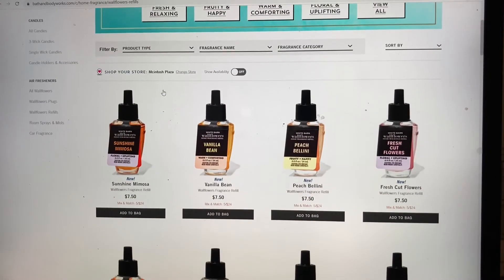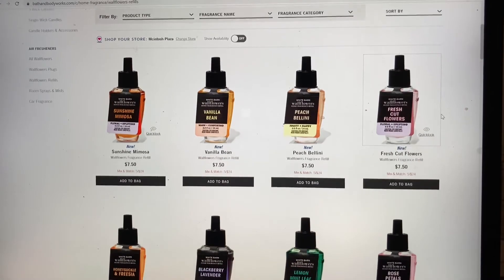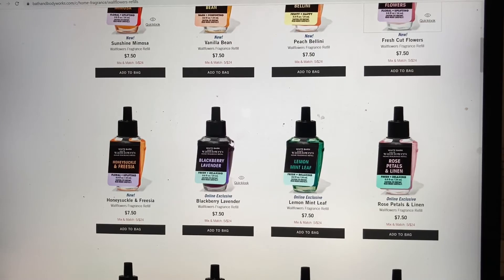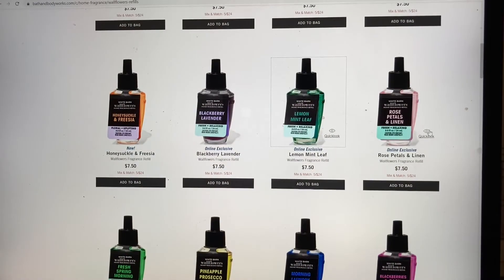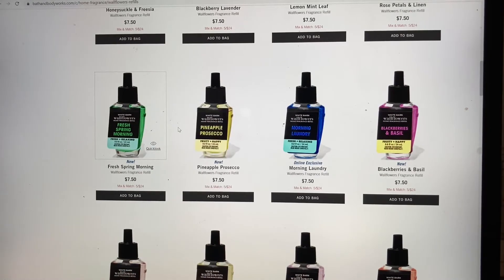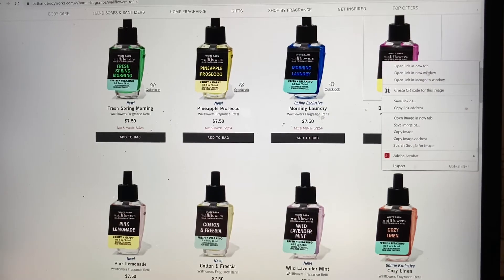I have been waiting for a Wallflower refill sale and they won't give it to me. I really really want Sunshine Mimosa. I don't like peach scents. Fresh Cut Flowers seems suspicious — I want to make sure it doesn't smell like Fresh Cut Lilacs since the name is just really close. Honeysuckle and Freesia is a no. Blackberry and Lavender — Lemon Mint Leaf is a maybe because I actually like the candle. Rose Petals and Linen sounds amazing. Pineapple Prosecco sounds amazing. Morning Laundry — yes. Blackberries and Basil — yes.